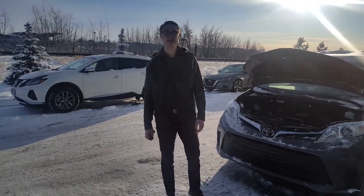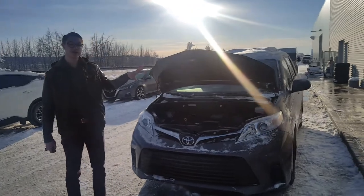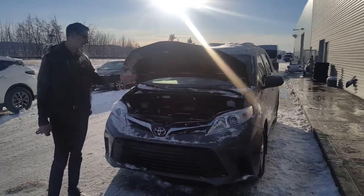Good morning Sandeep, it's Colby down here at LA Nissan. Really sorry you couldn't make it in today, but I still wanted to give you a really good look at this Toyota Sienna.